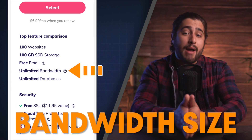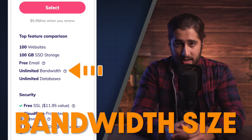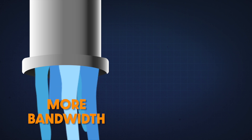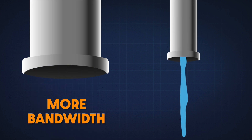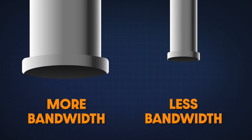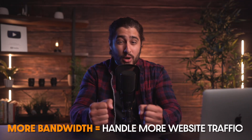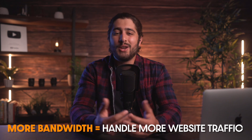Bandwidth refers to the amount of data that can go through your hosting account. Basically, think of it like a water pipe — a larger pipe allows more water to flow through, and a smaller pipe allows less. The amount of bandwidth you have determines how quickly your website can deliver content to your visitors during peak traffic times. If you're just creating a simple business website for people to get in contact with you, then this might not be a big deal for you.